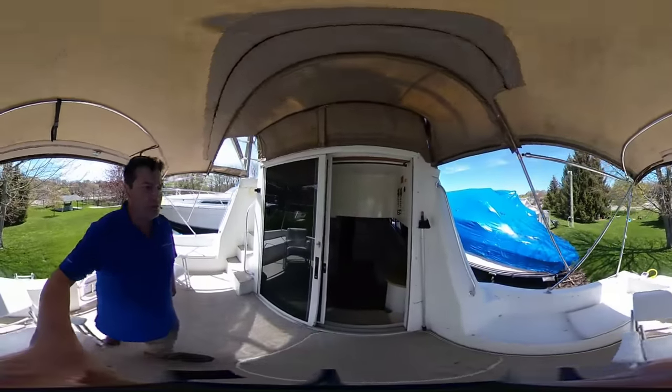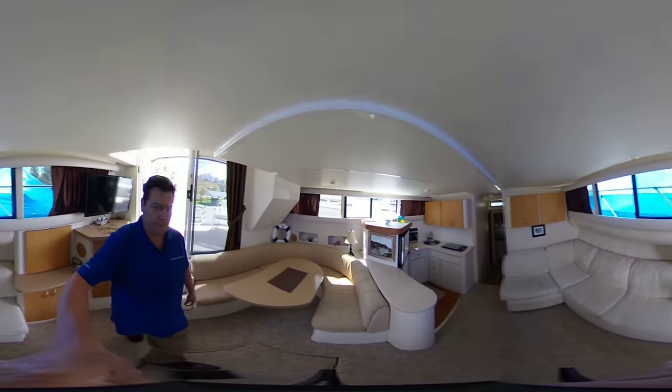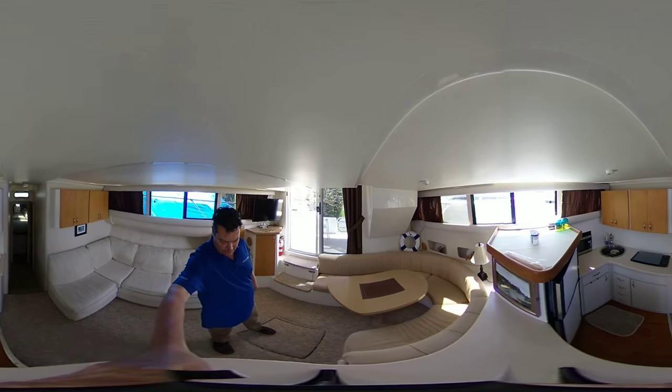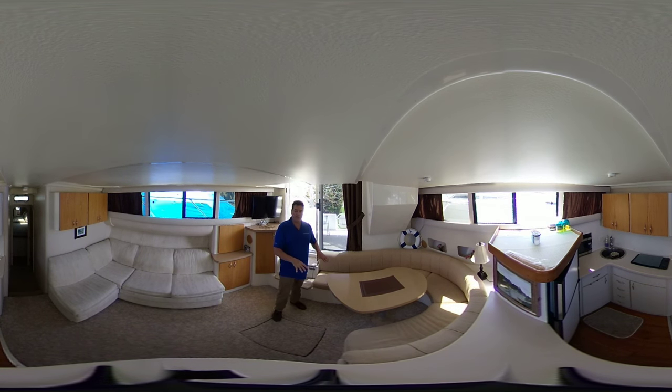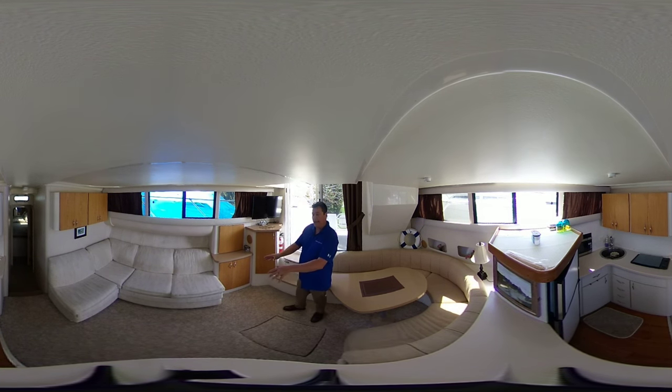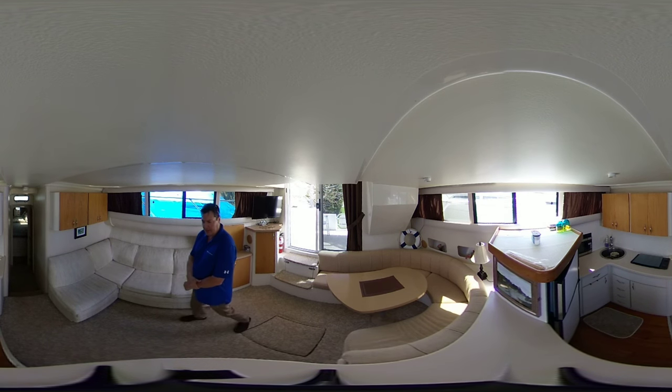Sliding doors with screens take you into the main salon. There's a drop-down table here so this does convert for some guest beds, as does the couch on the starboard side. Entertainment system to the aft, a bit of a bar, and stereo features inside the cabinet. This boat also has air conditioning.